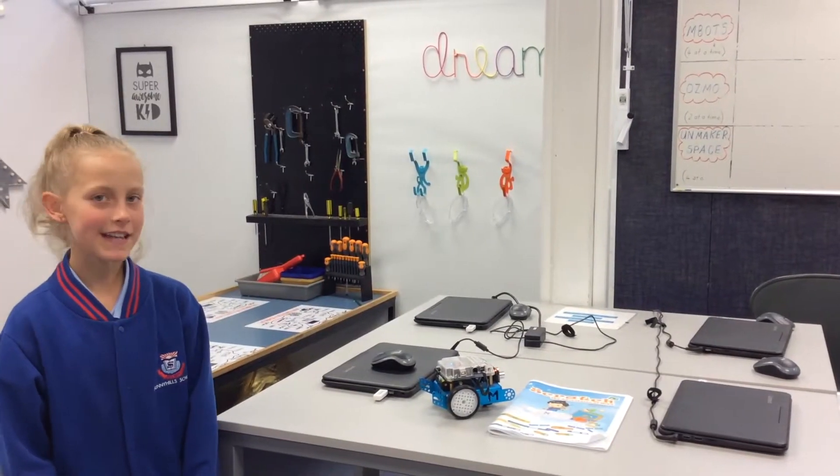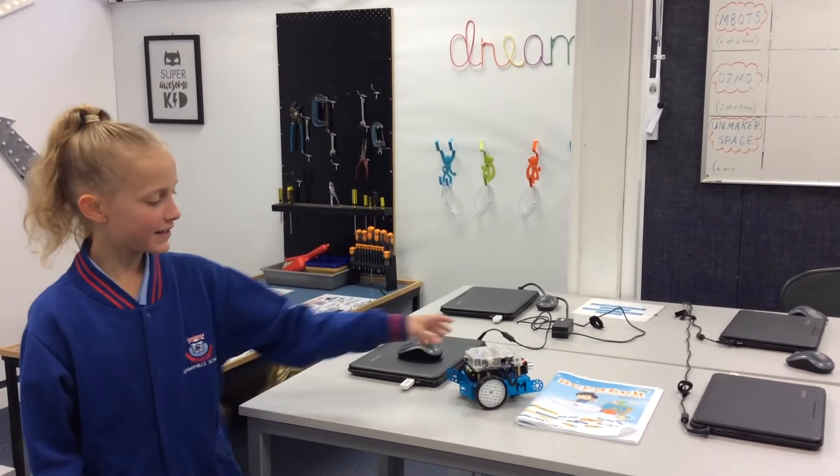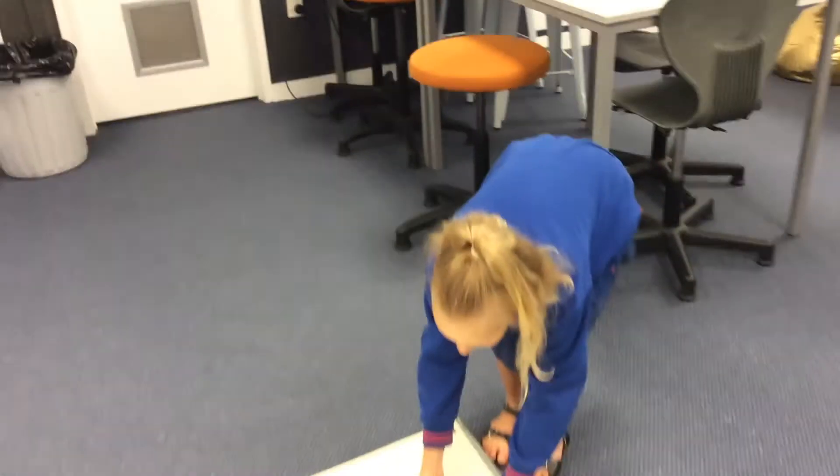At lunchtime kids come in here and play with the inbox robots. They program them and then they are able to take them down here and see if they go.